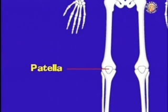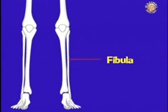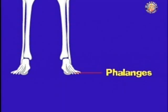The patella, or kneecap, is a triangular-shaped bone at the front of the knee joint. The tibia, also called the shin bone, is the inner and thicker of the two long bones in the lower leg. The phalanges are the small bones that make up the fingers and the toes.